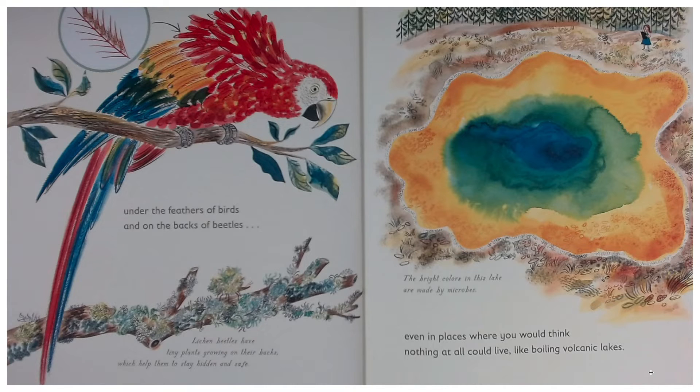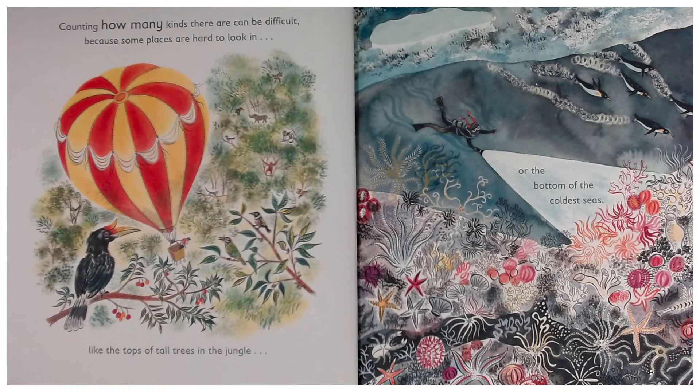Even in places where you think nothing at all could live, like boiling volcanic lakes — the bright colors in this lake are made by microbes.